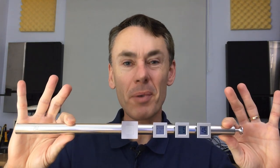Hi and welcome to Sounds Heavenly. Today we're going to be taking a look at what is probably Bang & Olufsen's silliest ever product, but actually one of their best. Come and join me.